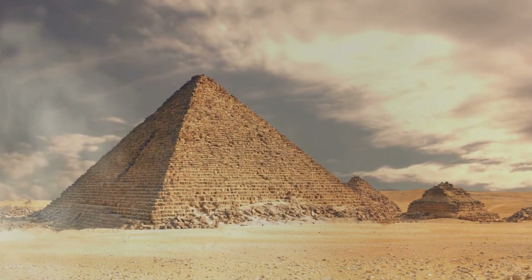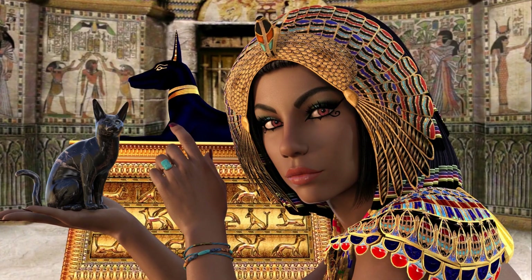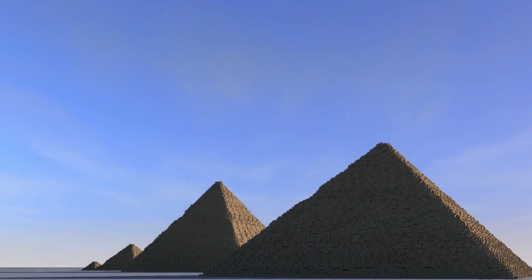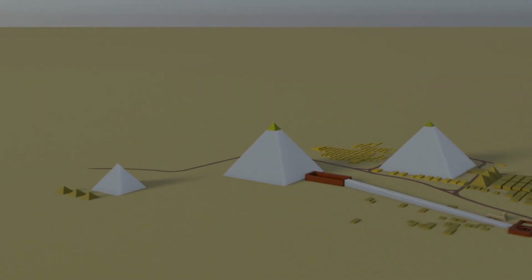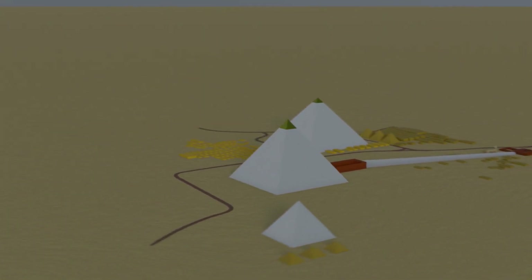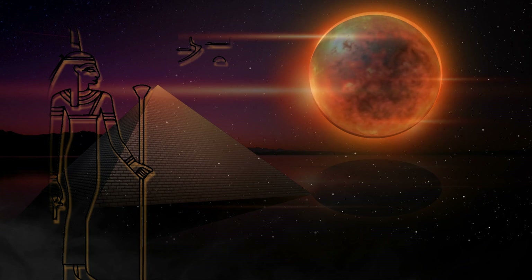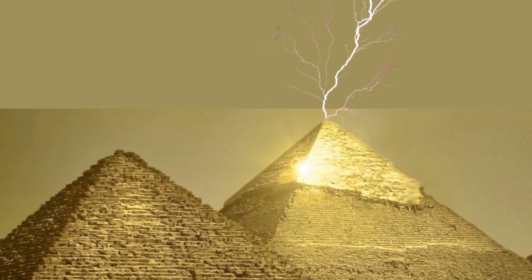The Great Pyramid of Giza has long been pictured as a massive and beautiful tomb for pharaohs and queens, but latest research has now revealed the real purpose of the pyramid. A new theory introduced by Christopher Dunn in 1998 and 2010 suggests that the Great Pyramid was actually a highly intelligent design used to generate electricity and transmit it wirelessly across Egypt.